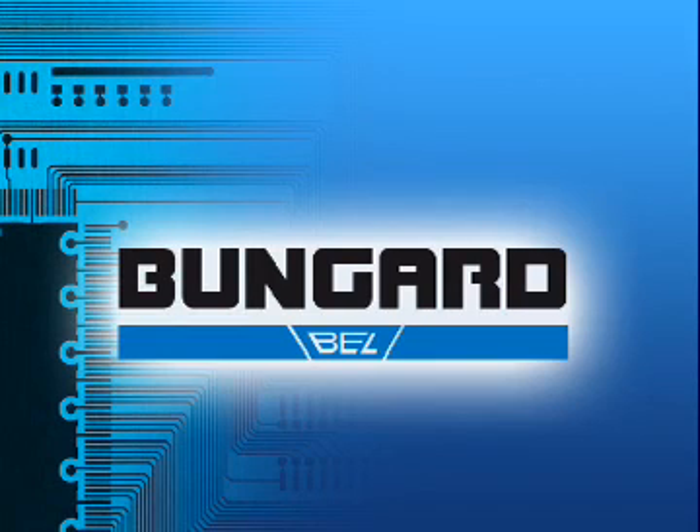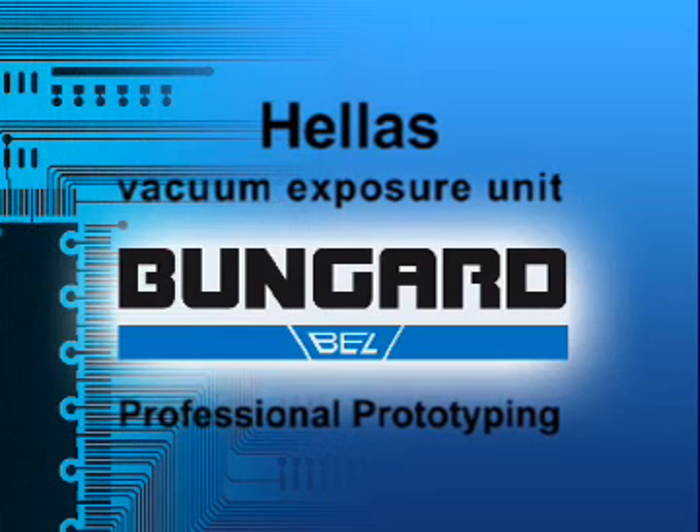A good vacuum assisted exposure unit is a vital requirement for high quality photo image transfer. Since 1978 our Hellas system has been a leader in that field.